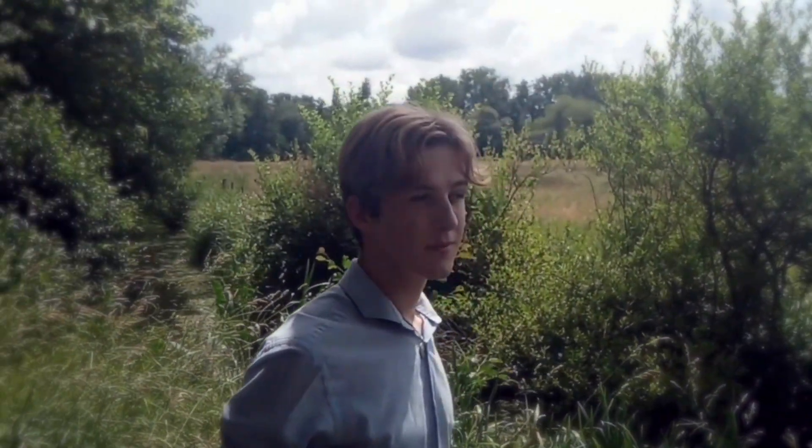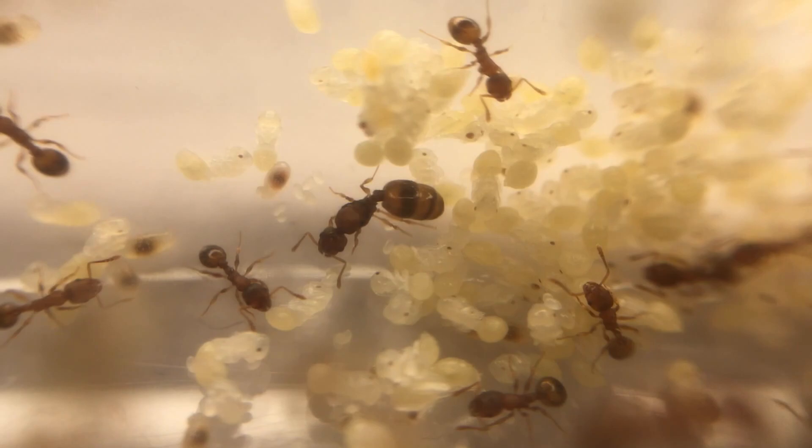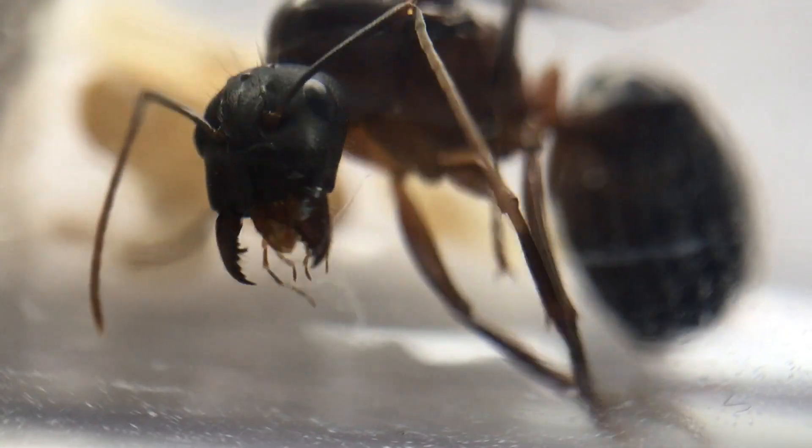Whilst being outdoors for countless days, I suddenly realised my ant empires were growing. But first, let's talk about my new queen. Behold the Barbarian Queen.